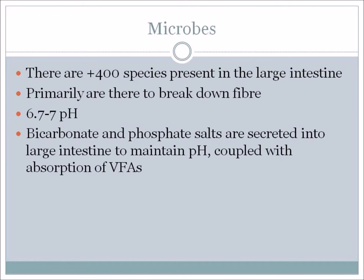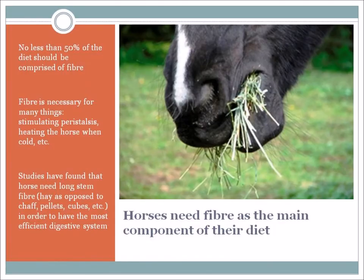There are over 400 species present in the large intestine, and they are there primarily to break down fiber. The pH in that area is 6.7 to 7. Bicarbonate and phosphate salts are secreted into the large intestine to maintain this pH, coupled with the absorption of volatile fatty acids. Fiber is so important to your horse – feed plenty of bulk food, which is one of the rules of feeding. The least fiber you can feed a horse is 50% of the diet, but ideally 70 to 100% of the diet should be fiber.